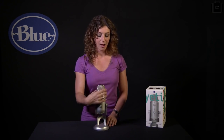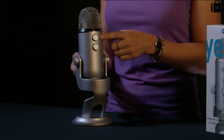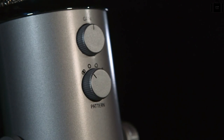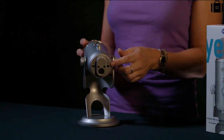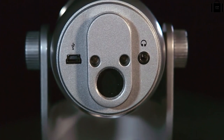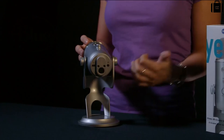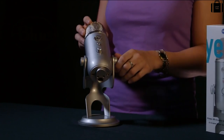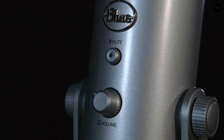Yeti features studio controls directly on the mic. On the back above your polar pattern selection, you have analog gain control, which allows you to adjust the sensitivity of the microphone. You can also plug headphones directly into Yeti for zero latency direct monitoring, which is great for multi-tracking or just being able to hear exactly what you're recording without any echo or delay. Yeti also features headphone volume on the front as well as a mute button in case you have to sneeze in the middle of a podcast.